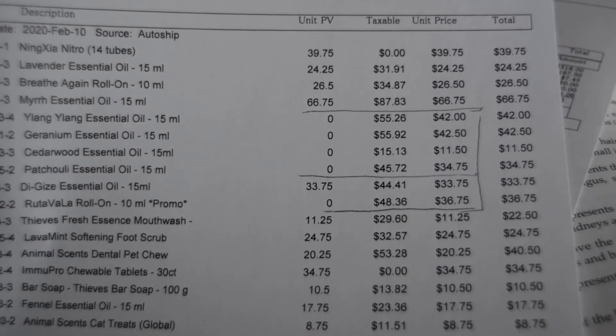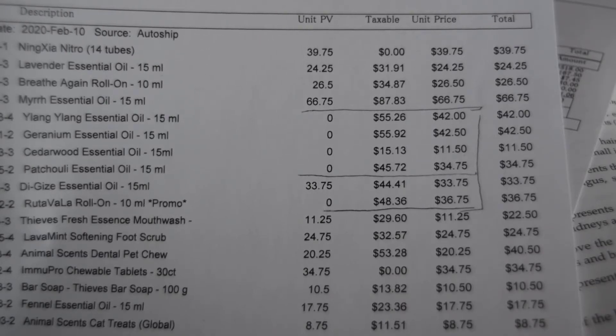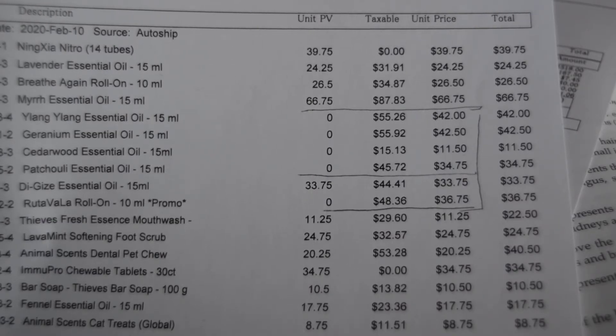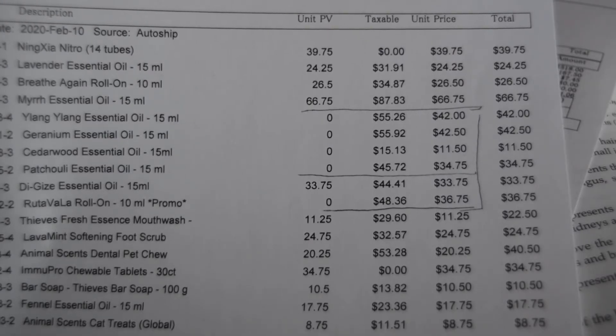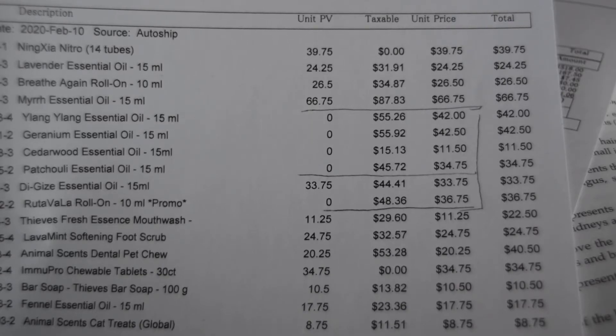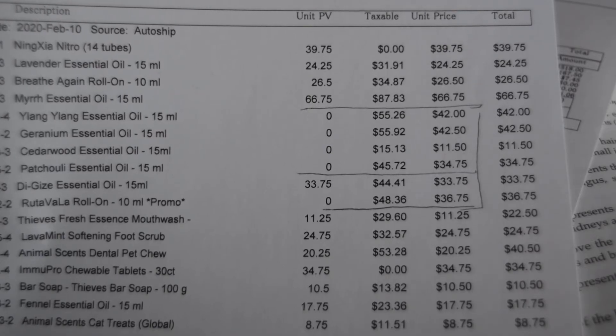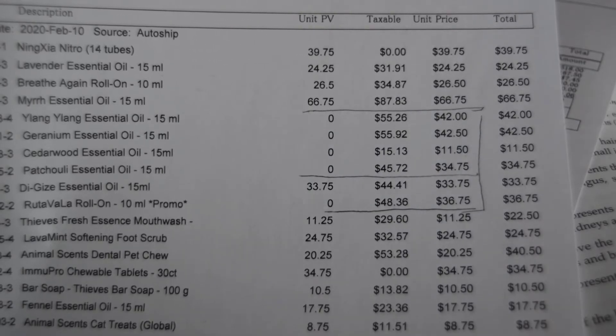I added up my free products by hand — I think it's correct because I did it twice — and it came to $167.50. So this is how much I got in free products: $167.50, out of the $518 I paid this time, which included delivery and a lot of products. Some of these products are for my friends.